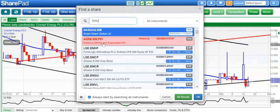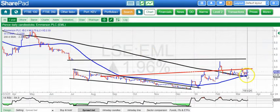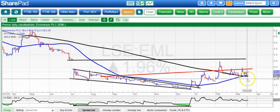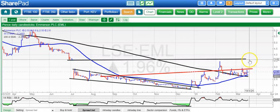Moving on to Emerson, which hasn't moved much today but has been quite firm in recent days. Rising above a rising 50-day line — it hasn't touched that basically since the beginning of January, which is a very bullish sign — and looking for a break of 2.8 pence to give us 3.6 pence as soon as the end of next month. The upside is certainly valid while we're above the 50-day line at 2.3 pence.